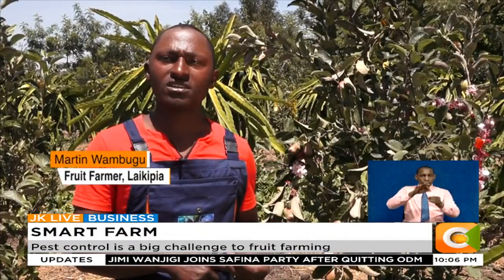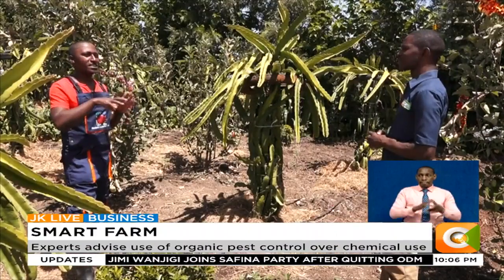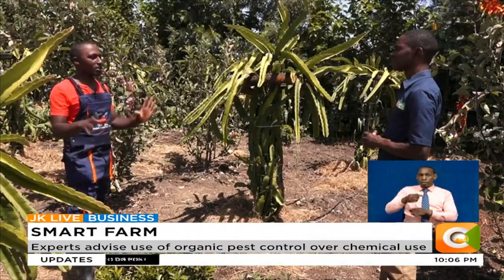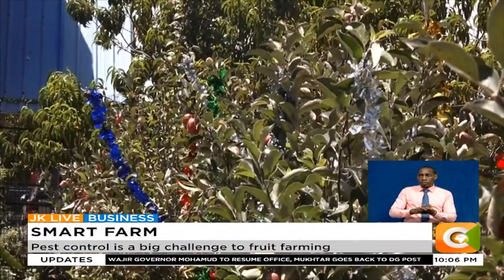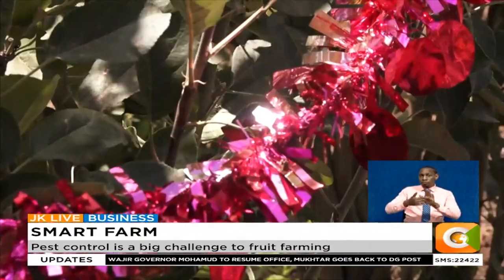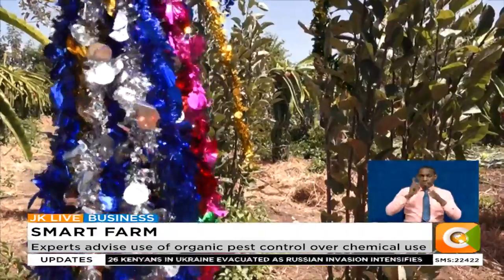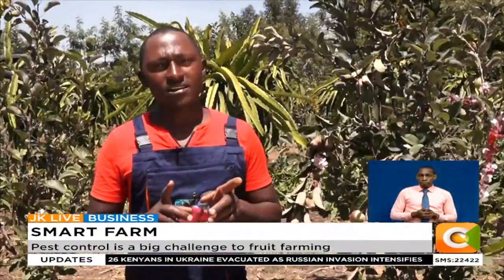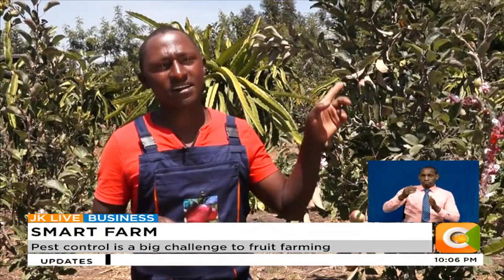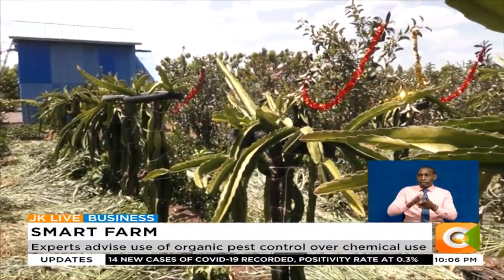I've planted about 2,300 fruits in this farm, and about 1,000 dragon fruits. The Christmas decals are good for reflecting the light. And when it is sunshine, you find there is a lot of glare. The reflection of that light will keep off the birds.